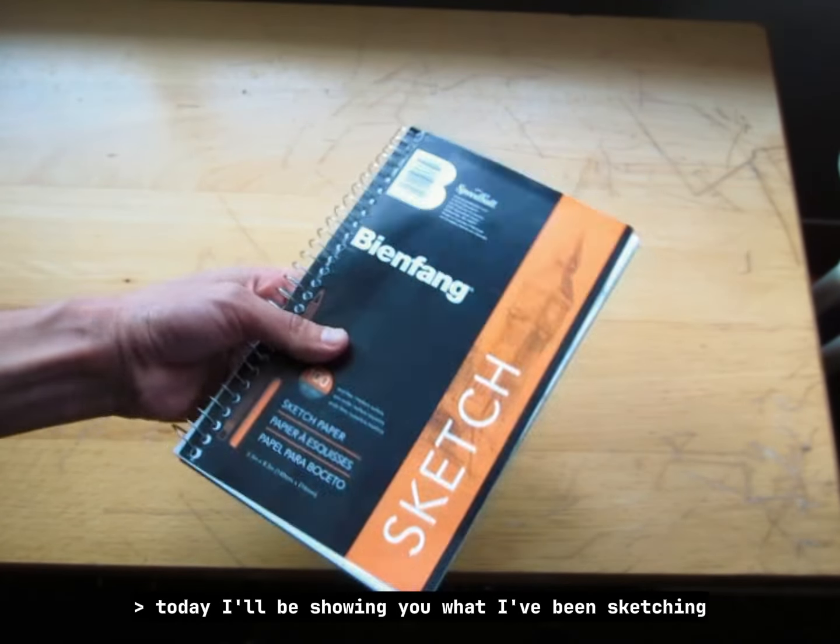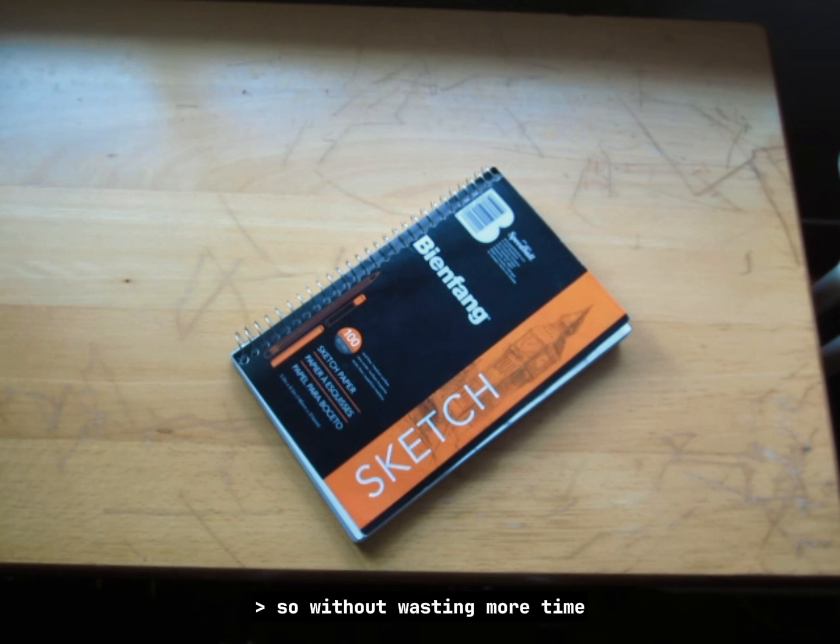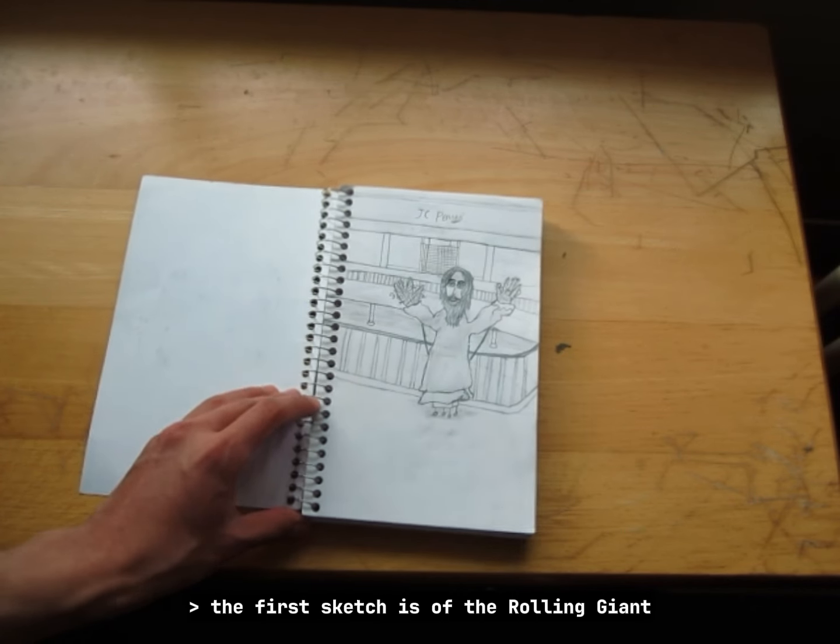Today I'll be showing you what I've been sketching in my new sketchbook that I got a few months ago. So without wasting any more time, let's get right into it. The first sketch is of the Rolling Giant,